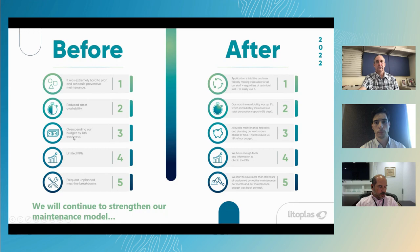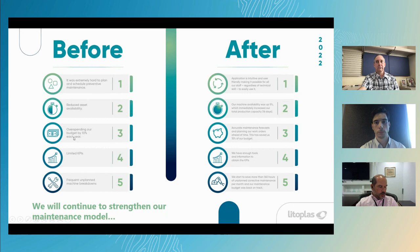What's coming up next: we're working on IoT, mainly the first pilot for production monitoring. What we really want to do is increase availability and production throughput. We're working on progress monitoring to increase our production line by 5%, maximizing product quality to reduce non-quality costs by 20%, and preventing unplanned downtime to increase the availability of our machines by 10%. This is the future for us and what we're working on. I hope to be very successful at it.